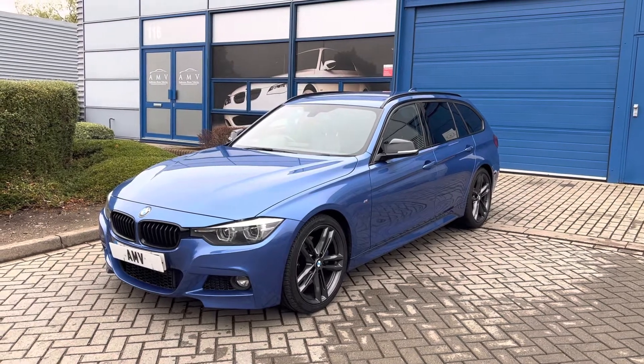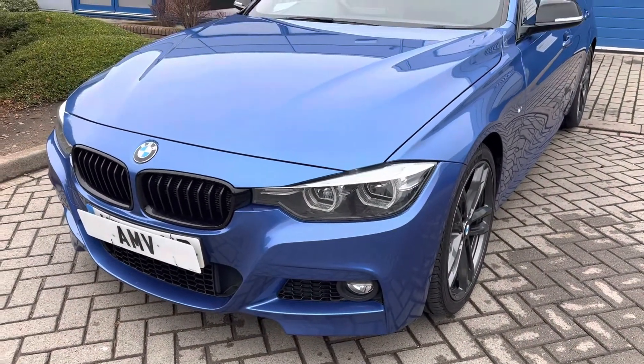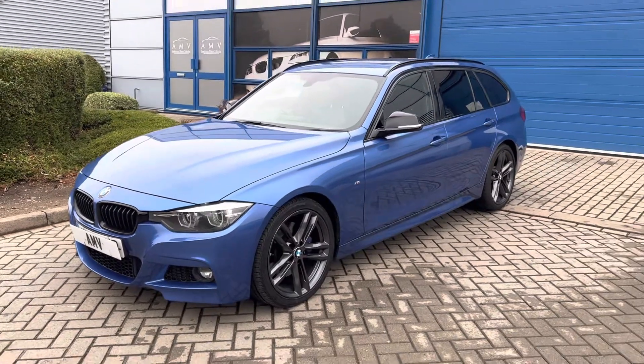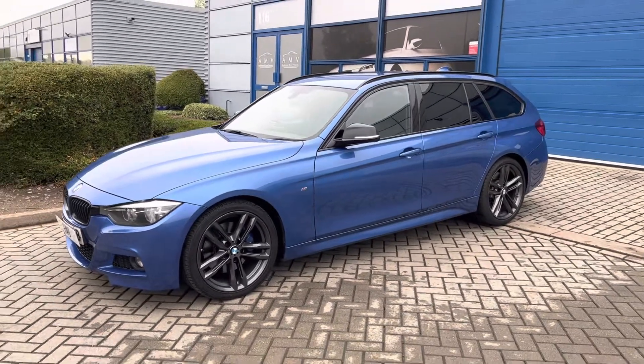LED headlights with the angel eyes — they look fantastic at night. This one's on 89,400 miles and it looks amazing. It's got full service history and it's in lovely condition throughout. Been thoroughly well looked after, and even though it's done a few miles, that obviously reflects in the price.